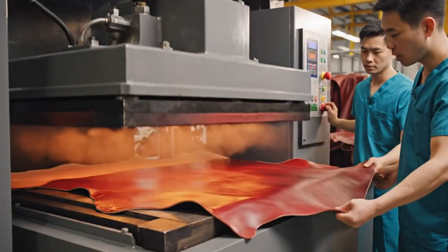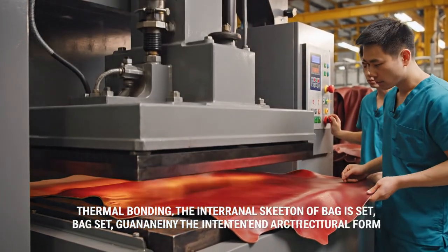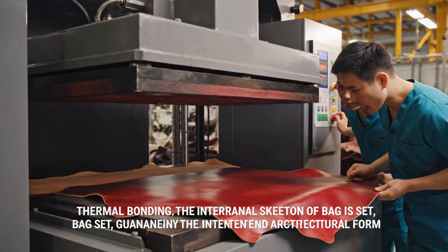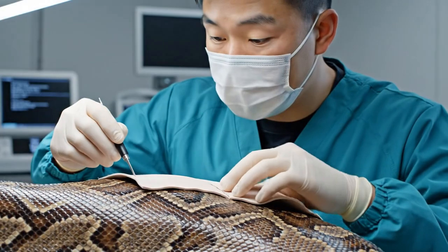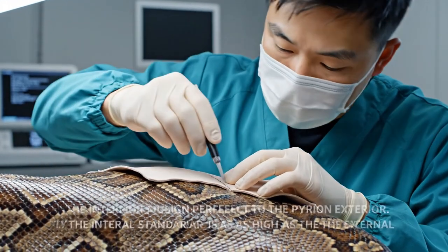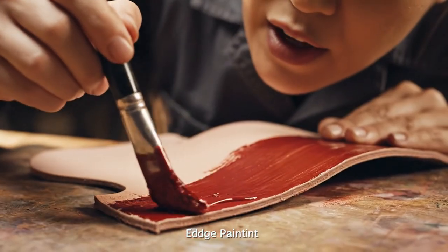Bonding the thermal polymer stiffener — this guarantees the bag's zero-sag architecture. Thermal bonding sets the internal skeleton of the bag. Lining alignment must be perfect to the micro edge, zero shifting during adhesion. The interior must align perfectly to the python exterior.